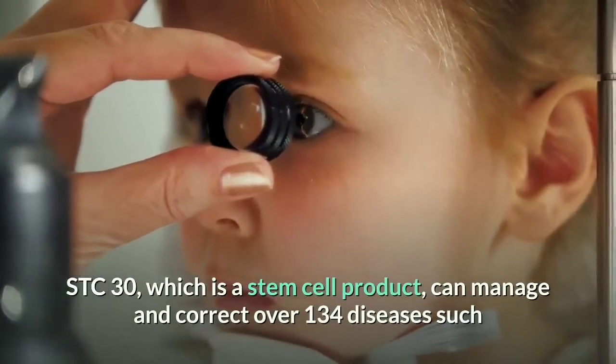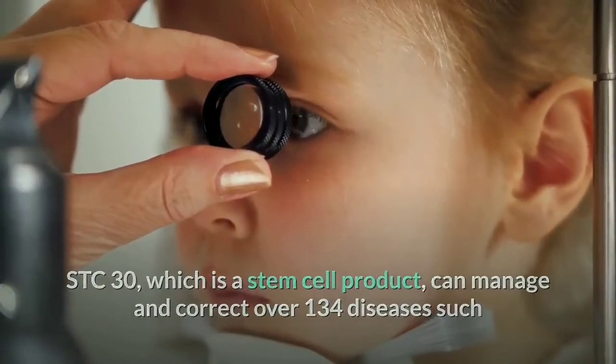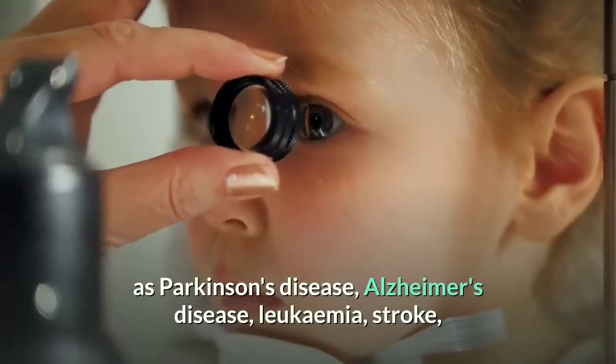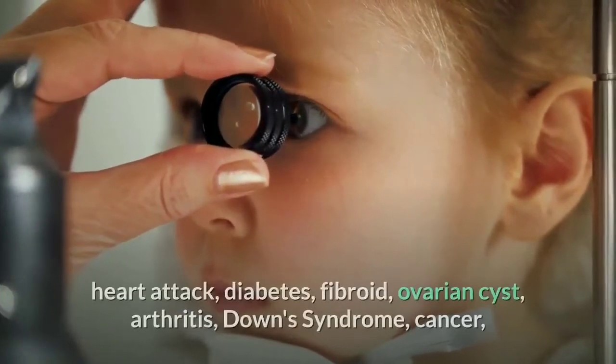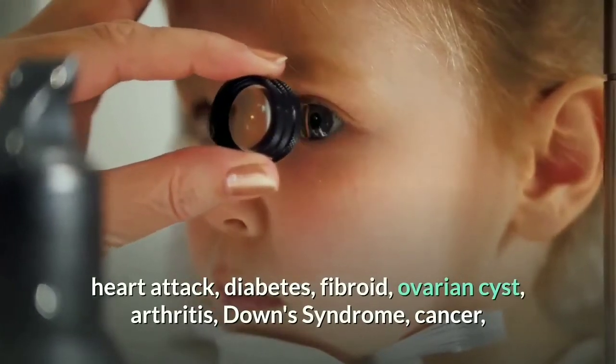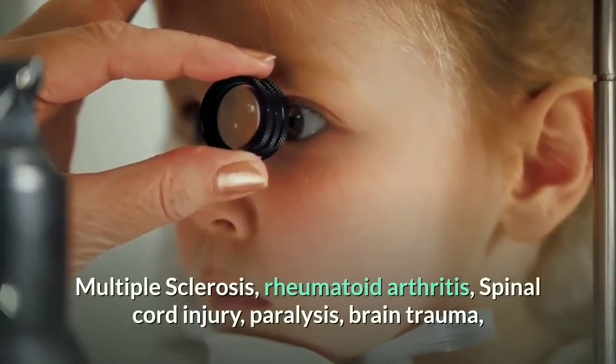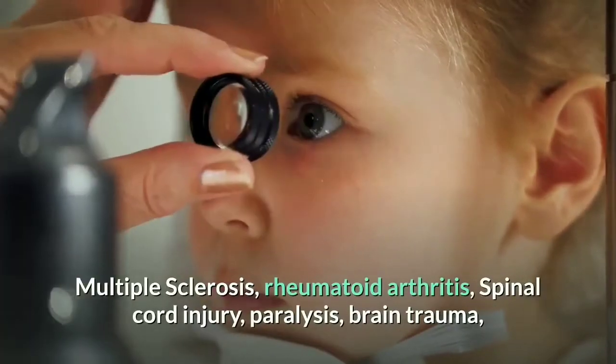What health problems can STC30 handle? STC30, which is a stem cell product, can manage and correct over 134 diseases such as Parkinson's, Alzheimer's, leukemia, stroke, heart attack, diabetes, fibroids, ovarian cyst, arthritis, Down syndrome, cancer, multiple sclerosis, rheumatoid arthritis, spinal cord injury, paralysis, and brain tumor.